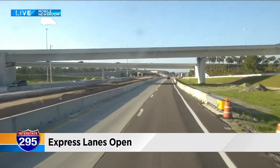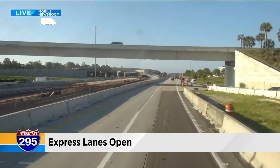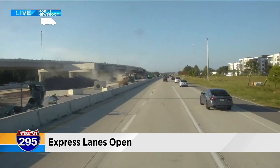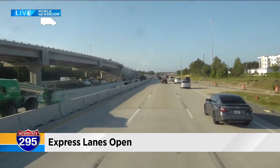Transportation officials tell me they anticipate other portions of this project, like express lanes in the Town Center area — which we're driving through right now and could be what these construction workers are working on as we speak — are expected to open this fall.